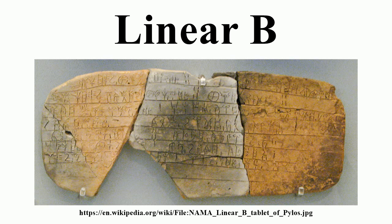The script Linear B has roughly 200 signs, divided into syllabic signs with phonetic values and ideograms with semantic values.